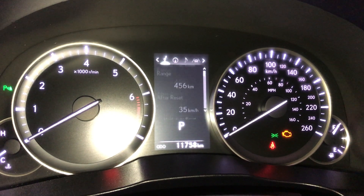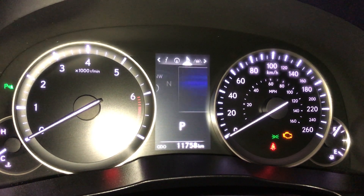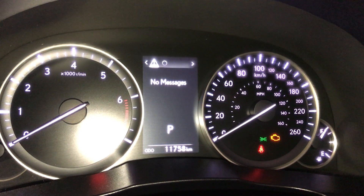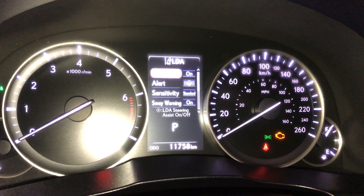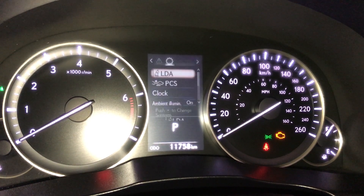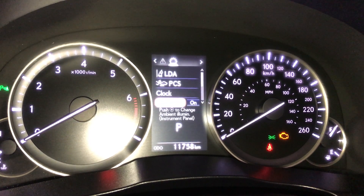The driver's display also shows your sway warning, current cruise range, and an eco indicator. You have navigation, audio control, adapted cruise control setting, and messages. You have lane departure alert with settings for steering assist, alertness, and sensitivity. Also includes pre-collision, clock setting, and vehicle settings.